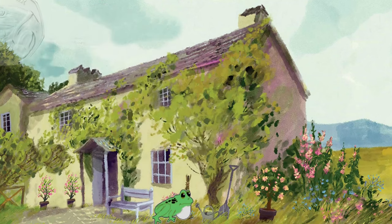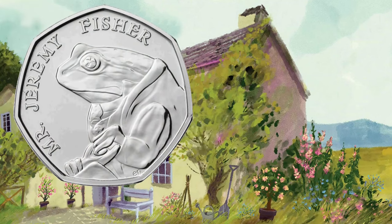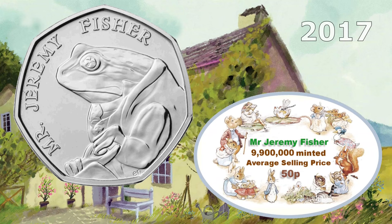Is that a frog? Yes, of course — it's Mr Jeremy Fisher. Another 2017 coin, but this one had nearly 10 million minted, so it's only going to be worth face value: 50 pence.